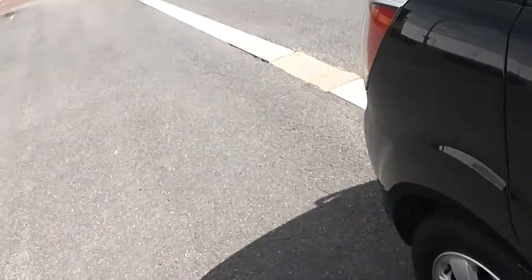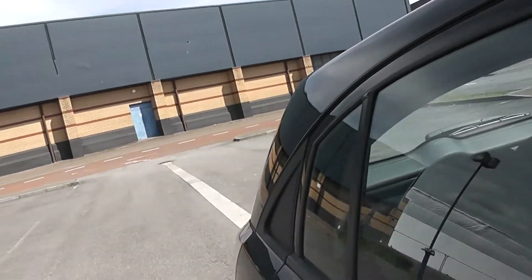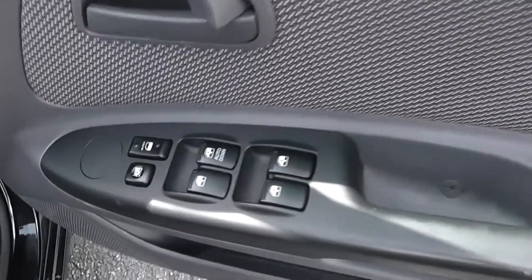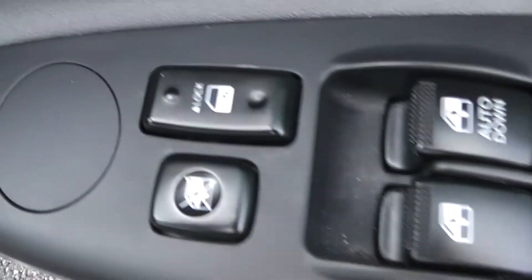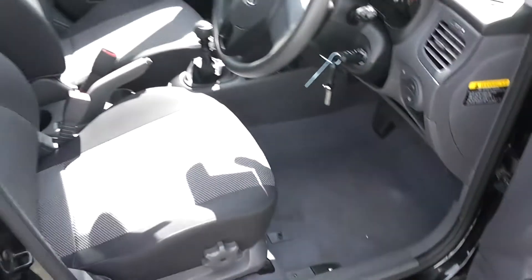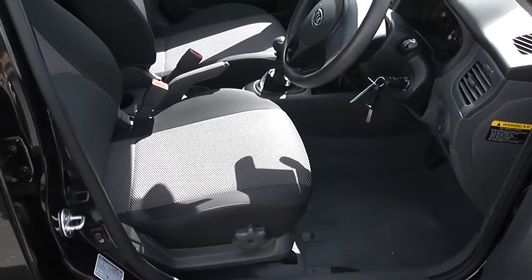Moving into the front of the vehicle then. On the door, electric windows all around the vehicle, as well as electric locking of doors and rear windows. The same interior cloth runs right the way into the front of the vehicle, with a height-adjustable driver's seat.